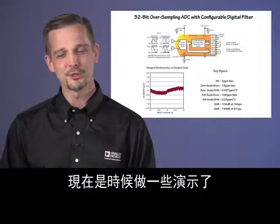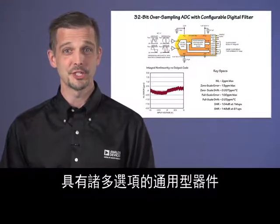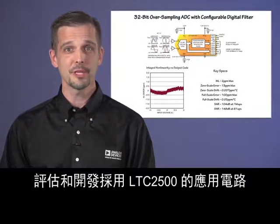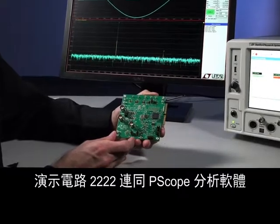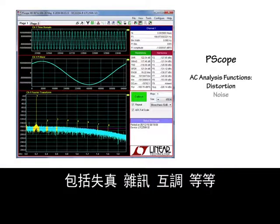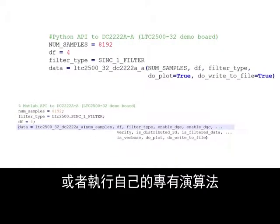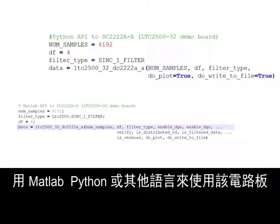Now it's time for some demonstrations. The LTC2500-32 is a versatile device with lots of options, and Analog Devices provides several choices for quickly and easily evaluating and developing applications. Demonstration circuit 2222, along with PSCOPE analysis software, will get you up and running in no time. PSCOPE performs basic AC analysis functions including distortion, noise, intermodulation, and so on. If you'd like to do your own data processing — for example, wavelet transforms, autocorrelation, or your own proprietary algorithms — LinearLabTools provides access to this board through a simple API from MATLAB, Python, or other languages.